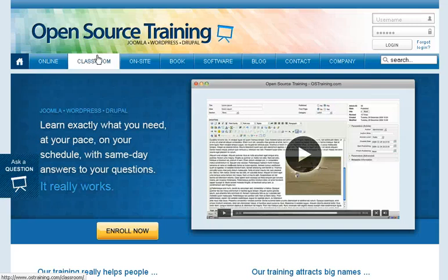I want to talk a little bit about the Open Source Training website. It's pretty impressive — it offers more than just Joomla, but let me start with the basics first.